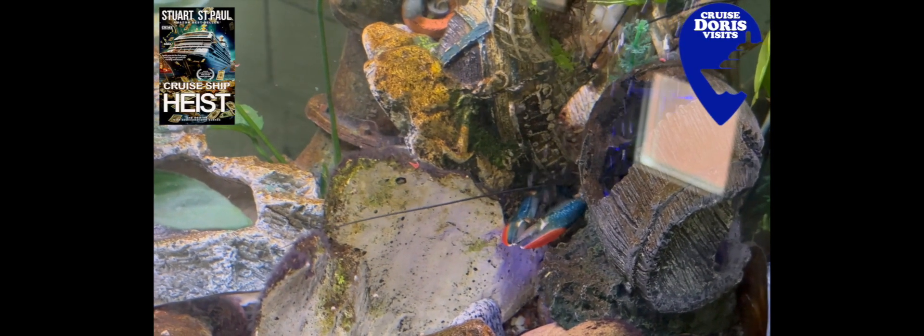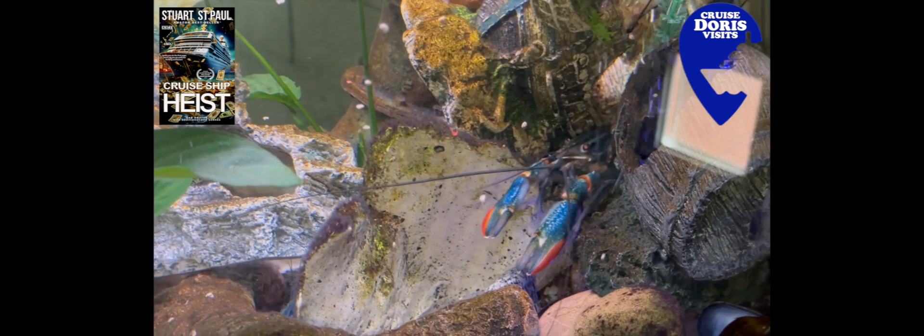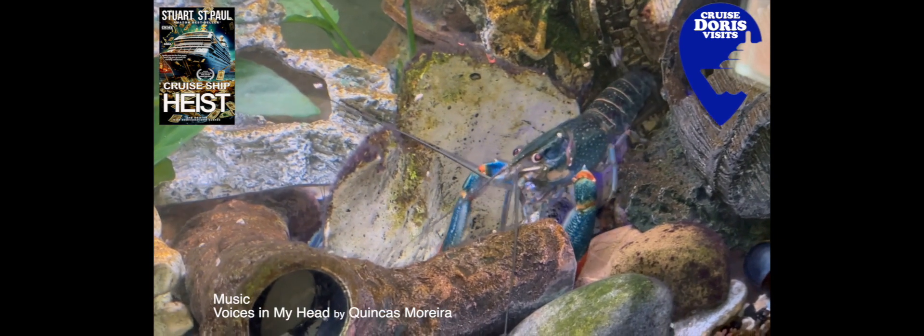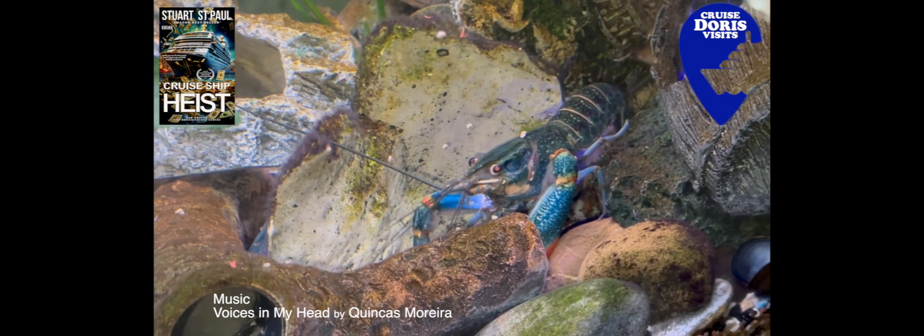Hi, welcome to Doris Visits. It's Stuart here and we're normally away cruising. For those who love the sea and don't get the opportunity to see under it, except maybe through a glass bottom boat, you wouldn't get to see these views.